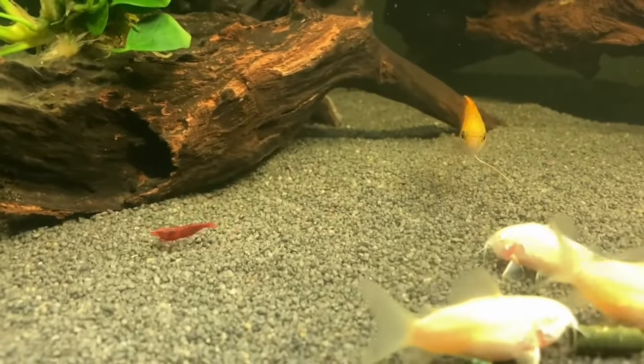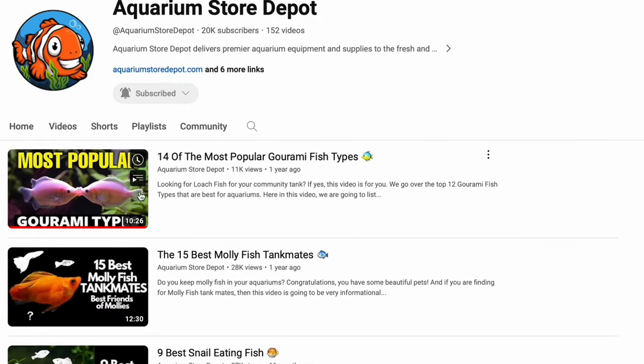Am I convincing you that gouramis are cool? Want to see more of them? Check out the card above for the most popular gourami breeds in the hobby.